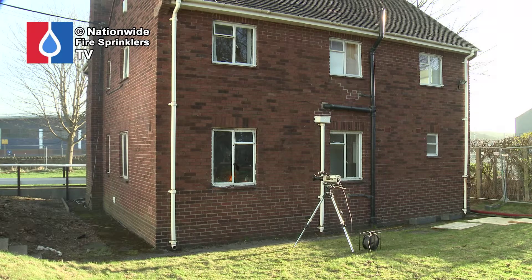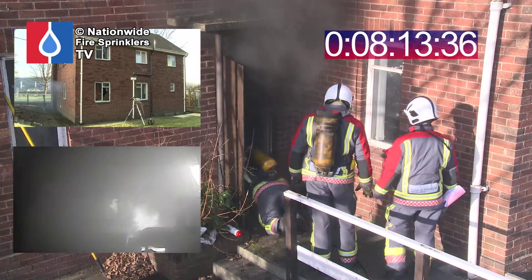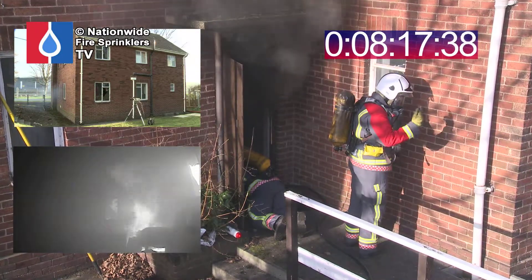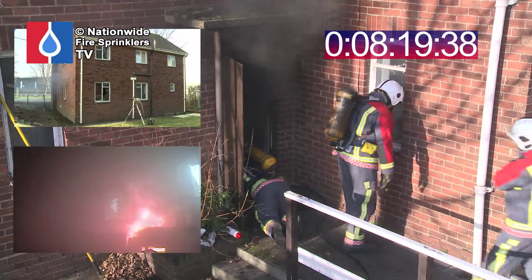The compartment itself is now starting to build. We've now got pressure building inside the room, and it's starting to increase the fire development. If you look at the left-hand side of the window, we can now start to see flames moving towards the ceiling level, increasing the temperature. On the left-hand side of the building, we can see flames and combustion coming out of the window there — free venting.